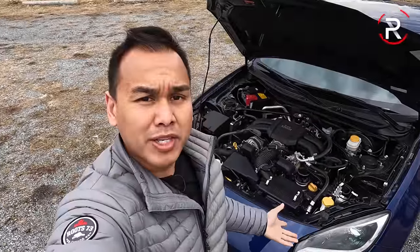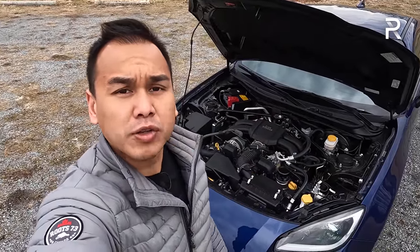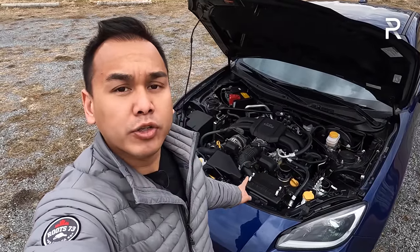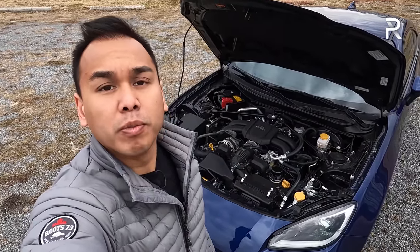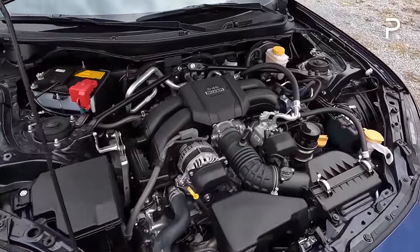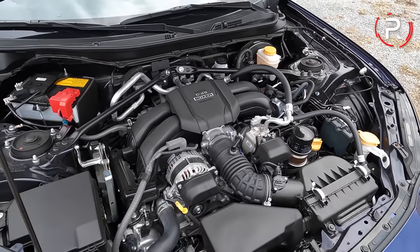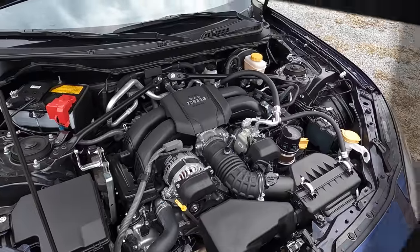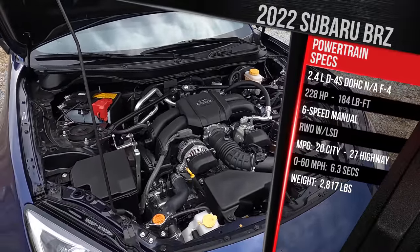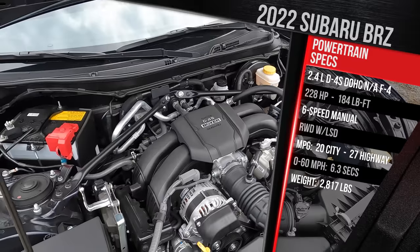Before we talk about the exterior styling changes, I want to first remind you that Subaru replaced the old two-liter Boxer flat-four with a larger 2.4-liter engine, so we did get more power, even though we didn't get the turbo that some enthusiasts were hoping for. The engine bay looks pretty similar to the previous generation. This is the 2.4-liter FA naturally aspirated flat-four, and it still revs out to around 7,400 RPM.